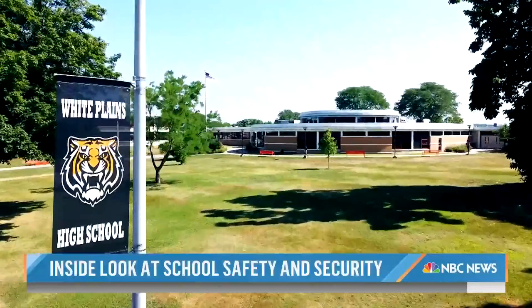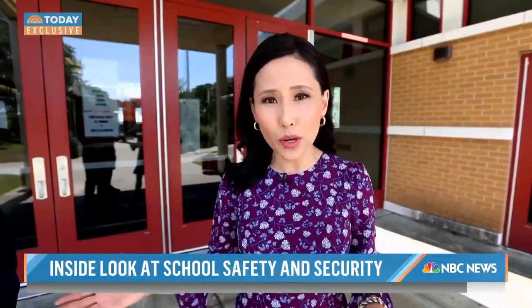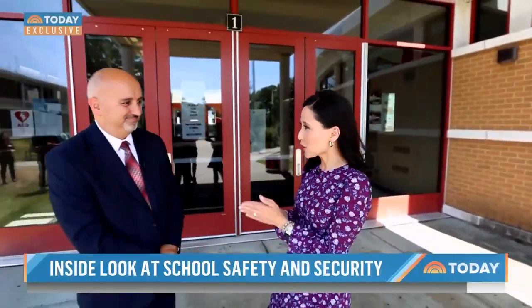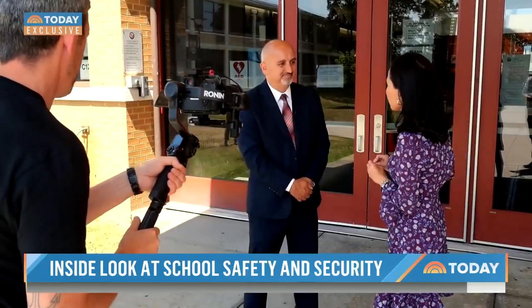At White Plains High School in New York, we get an exclusive look at their campus security system with John LaPlaca, a consultant who works with schools across the nation. The first thing a visitor would notice is a single locked point of entry for visitors.